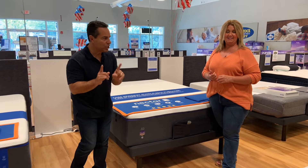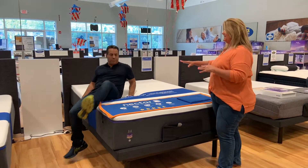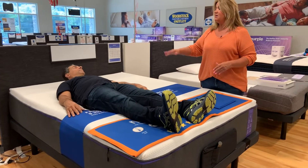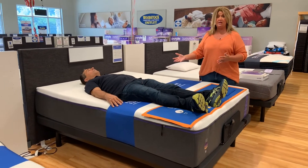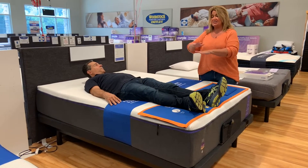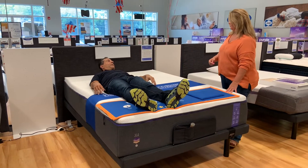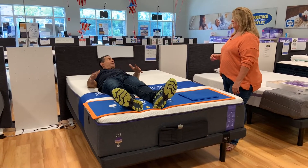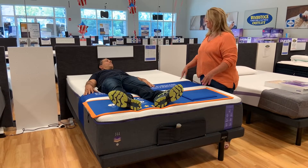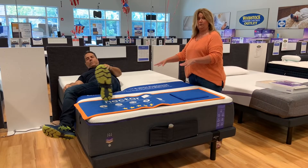Now let's talk about how they feel, starting with Nectar. A traditional foam feel means you're going to get a little bit of that sinking feeling. The purpose behind these mattresses is that they are pressure-relieving — they adapt to the weight and shape of the body and take pressure off your muscles and joints. You are going to feel a little sinking, but it's not like quicksand where you can't move. You pick your feel depending on whether you're a back, stomach, or side sleeper, as there are different support foams for each.